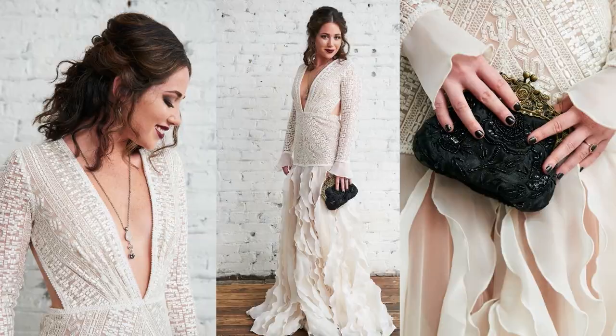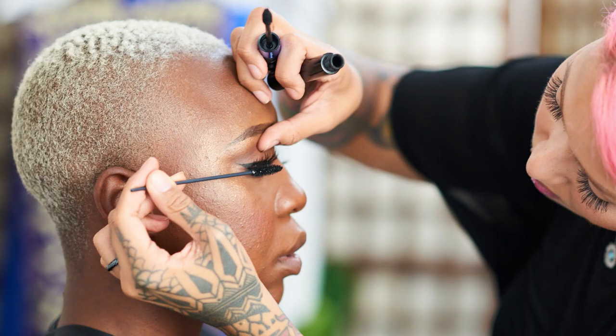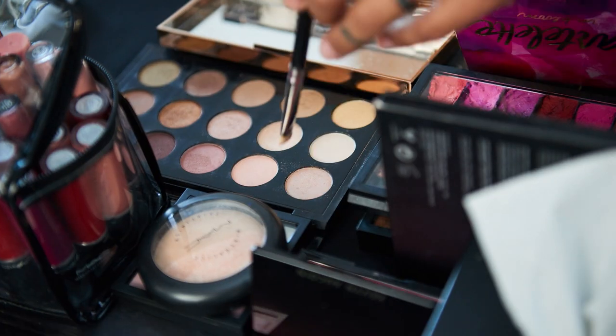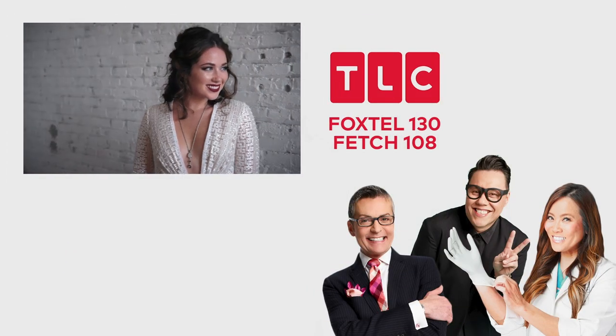On your wedding day, if you can only take three products, you want them to be your lip, your foundation, and your mascara. If you're a bride on a budget and have to do your makeup yourself, practice in advance and walk down the aisle feeling confident without breaking the bank.